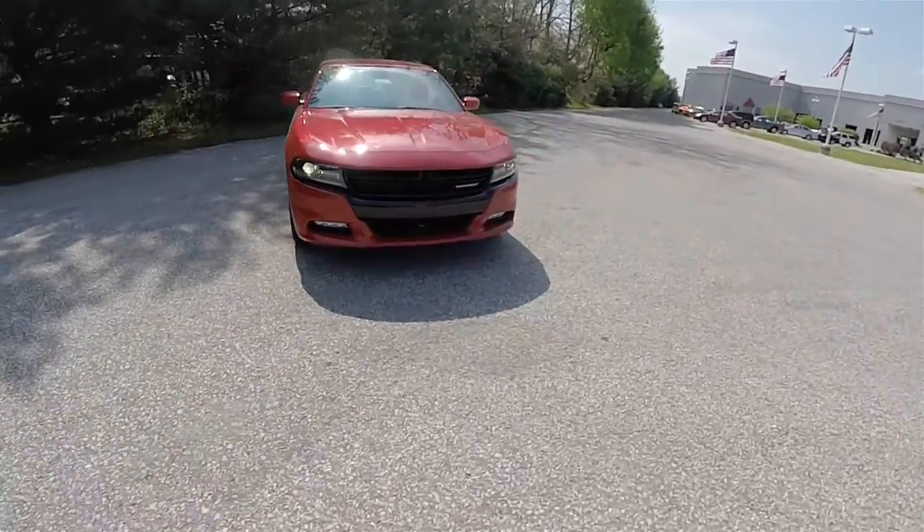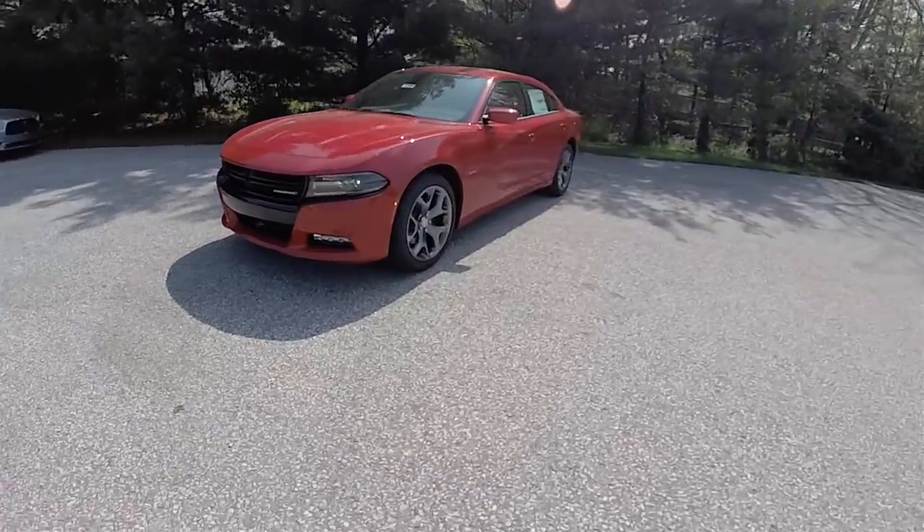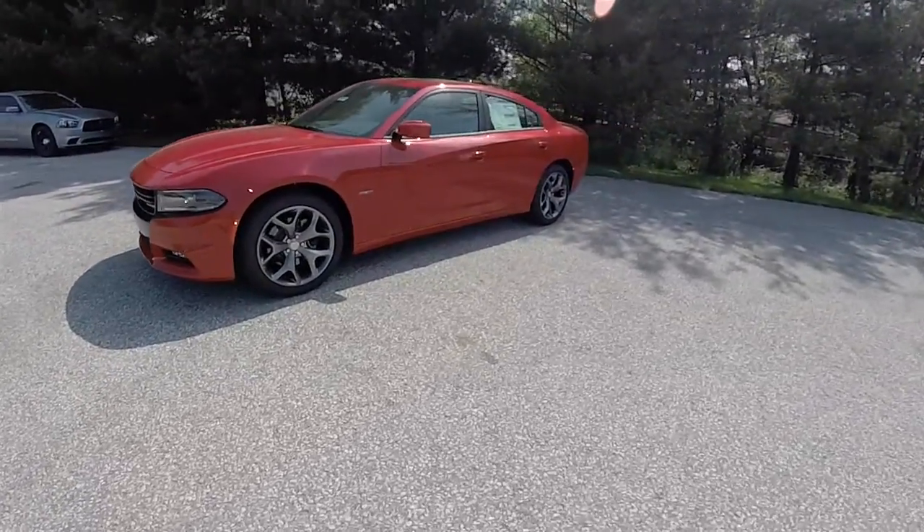Hello everyone. Today we're going to take a quick walk around look at this brand new 2016 Dodge Charger RT Premium.